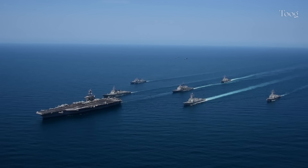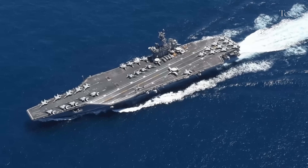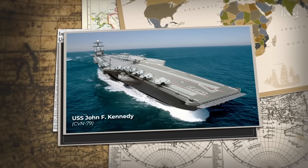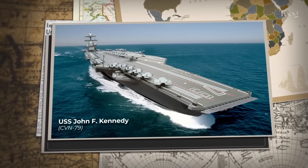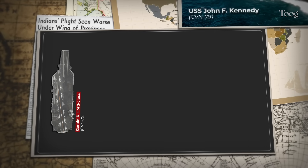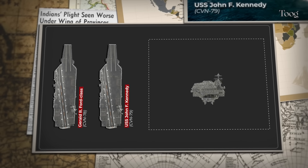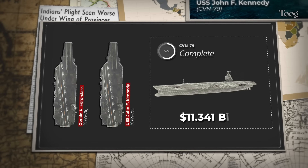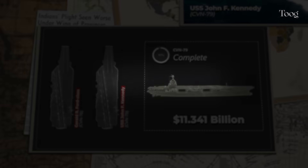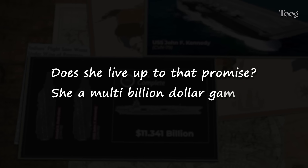What's the price tag for dominance at sea? Try more than $11 billion — the cost of a single ship. The USS John F. Kennedy, CVN-79. She isn't just another aircraft carrier. She's the second Ford-class supercarrier, built to launch more planes, generate more power, and project more force than any warship before her. But here's the question: does she live up to that promise, or is she a multi-billion dollar gamble?